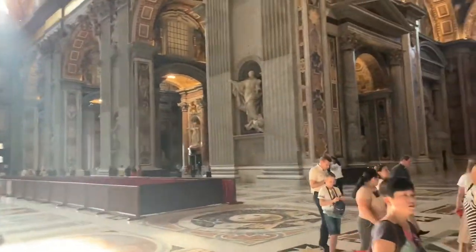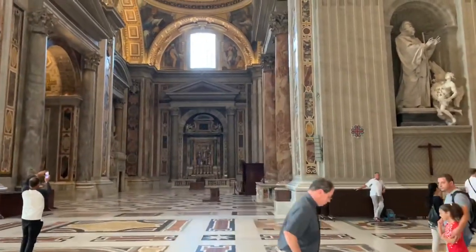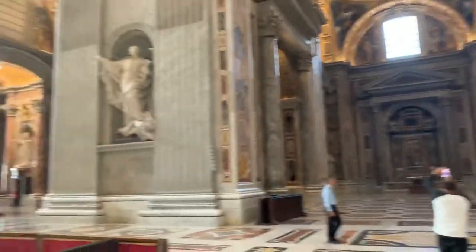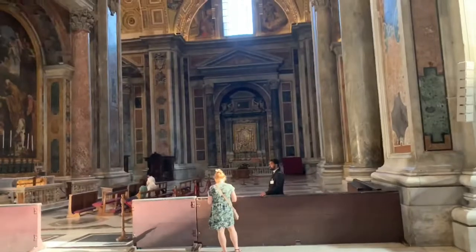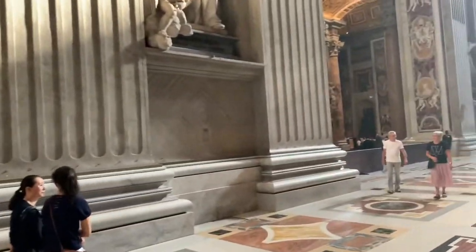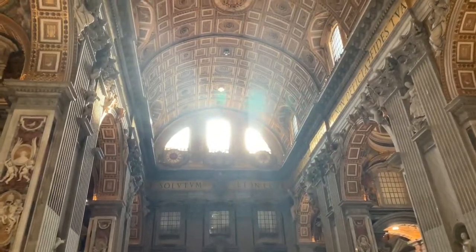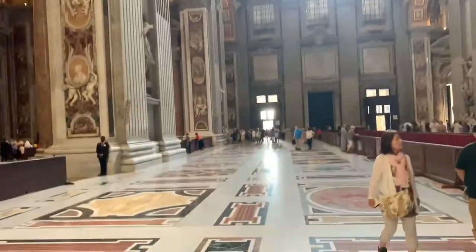I think my Pieta viewing is about to open so I'll go over there and do that. I hope you enjoyed this little clip of the Vatican. It's just amazing — very cool everybody.